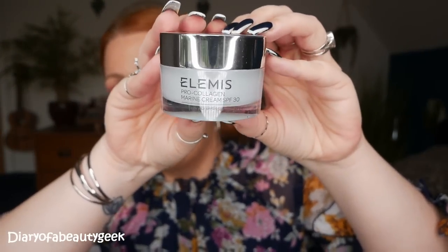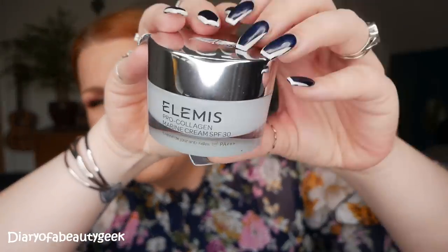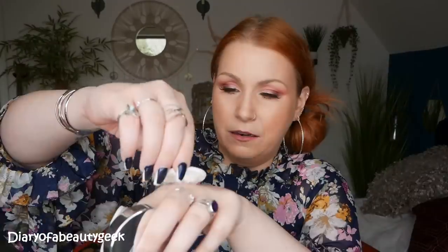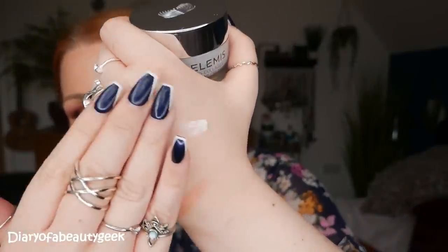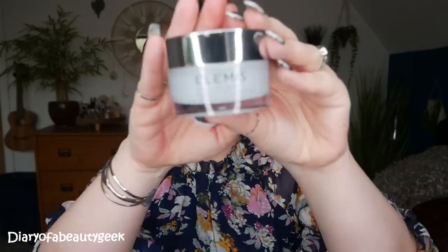Next, we've got an advent calendar favourite this year — I've seen a few of these in different advent calendars. It's an Elemis Pro Collagen Marine Cream. This is the day cream with SPF 30. They do the most amazing cleansing balms. It just feels so soft — that is a gorgeous cream. This Elemis Pro Collagen Marine Cream with SPF 30 is worth £55. A bestseller, cult favourite and the ultimate anti-ageing treatment, reformulated with SPF 30 for additional sun protection. Extracts of Padina Pavonica and Ginkgo Biloba reduce the appearance of fine lines and wrinkles for a visibly more youthful, elastic and supple complexion.